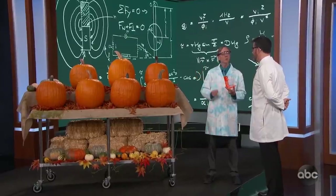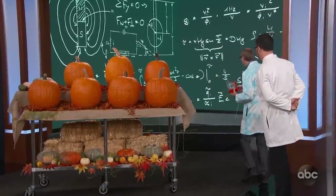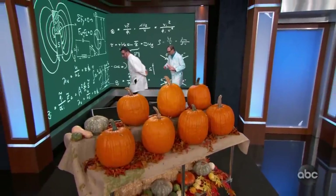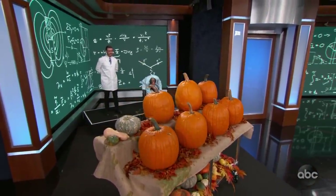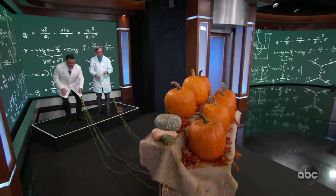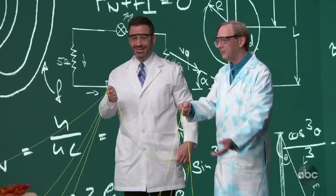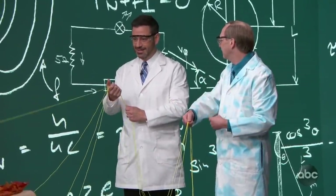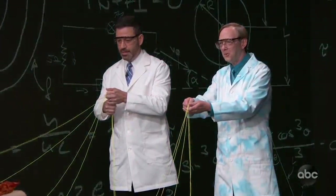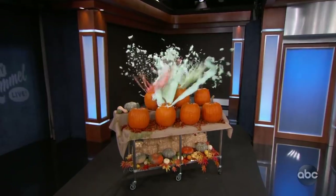We've also put holes in the tops of these pumpkins to give the foam a place to leave. Come on over here very carefully, watch out for these strings. Why are we so far away — is this dangerous? Well, we've never done it with this many before. So here's what we're going to do: we'll do a countdown, and then we're just going to pull the strings right out of the pumpkin. Are you ready? Three, two, one — pull. Trust the science.